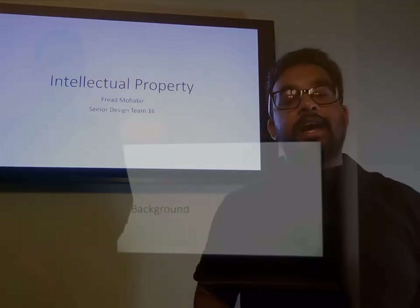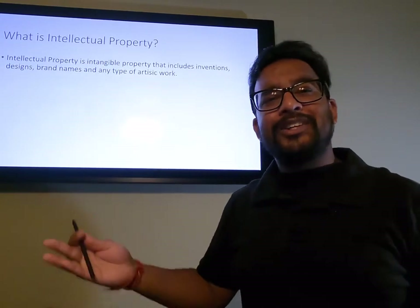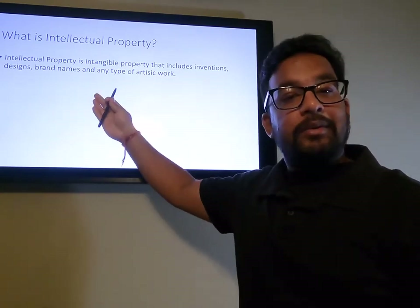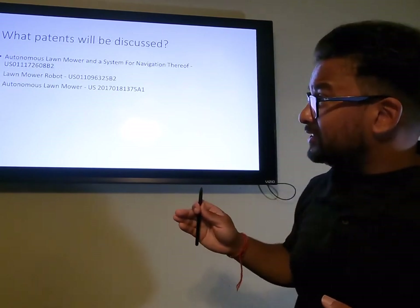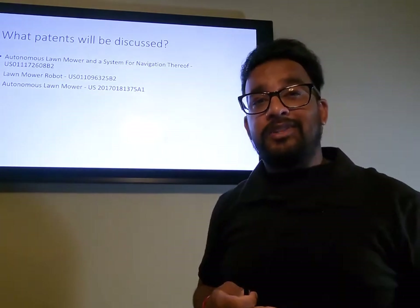Hi, I'm Fred Moverware with Senior Design Team 16, and we'll be discussing intellectual property. Intellectual property is intangible property that includes inventions, designs, brand names, and any type of artistic work. The patents we'll discuss include: the autonomous lawnmower and a system for navigation thereof, the lawnmower robot, and the autonomous lawnmower.